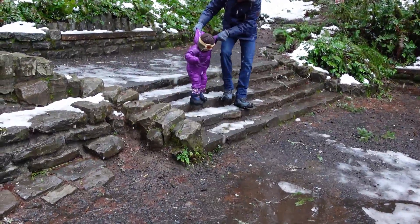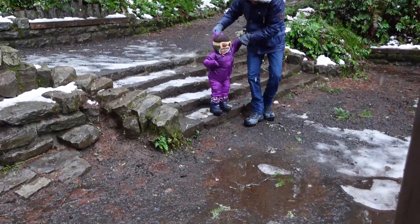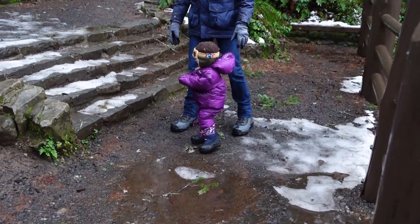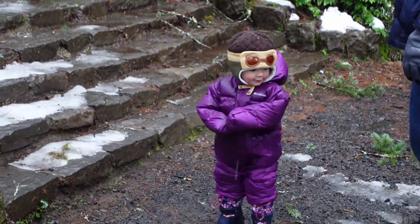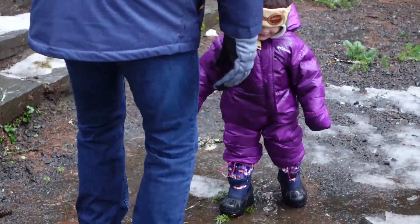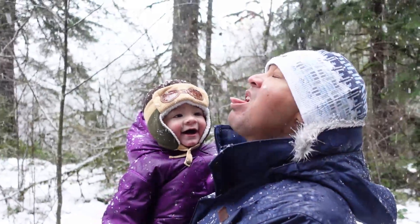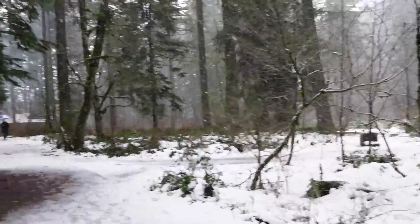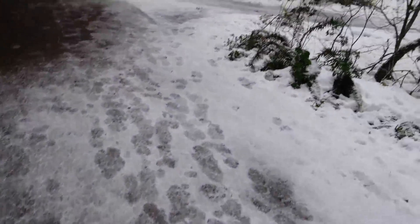Emma's going down the steps! Good job, Emma! Daddy's holding her hand and the back of her head. Yay, Emma! I think Emma's more excited about the steps right now — and splashing in the puddles. Alright, we're on our way. We're going to be a little bit careful coming back.